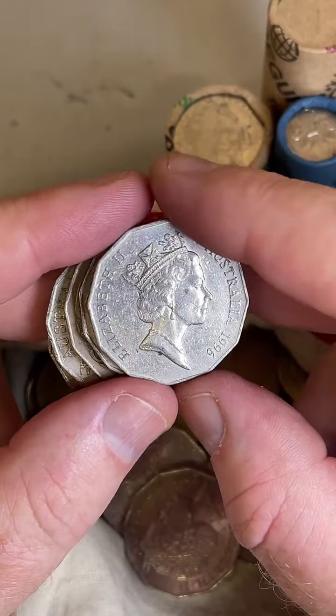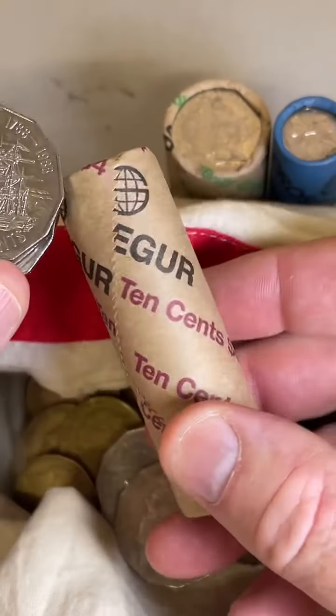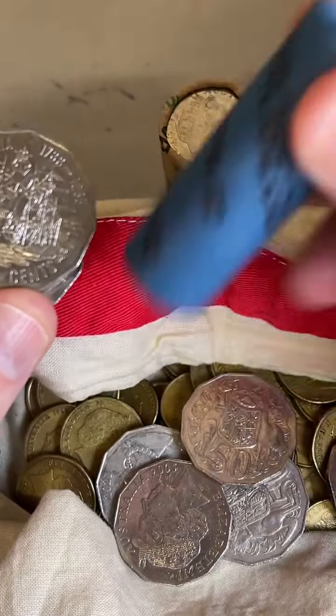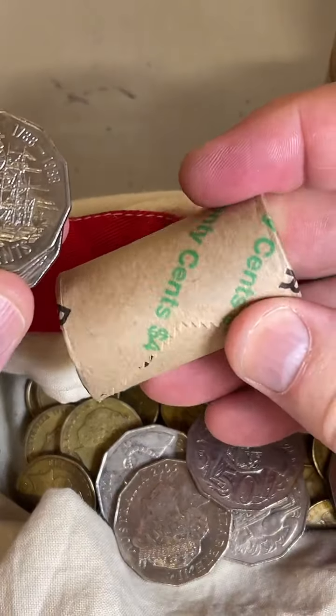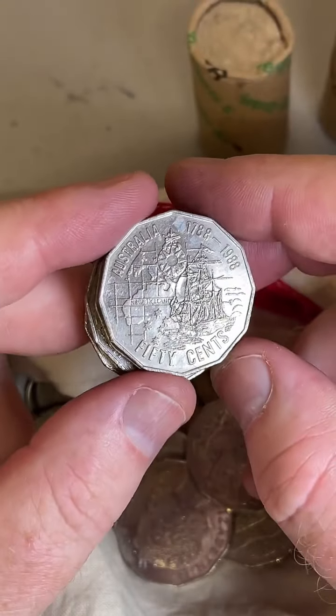How much is each roll? It depends on the denomination. The 10 cent roll has four dollars worth of coins. The 5 cent roll is two dollars. The 20 cent coins are four dollars. The 50 cent coins are ten dollars worth.